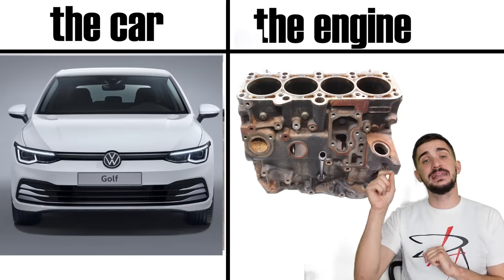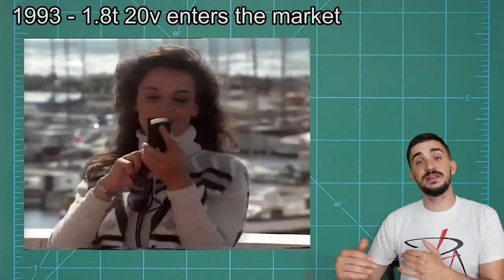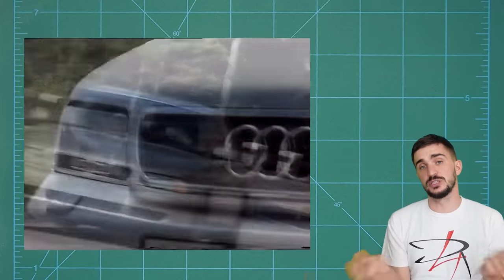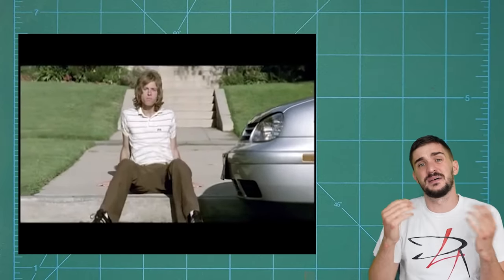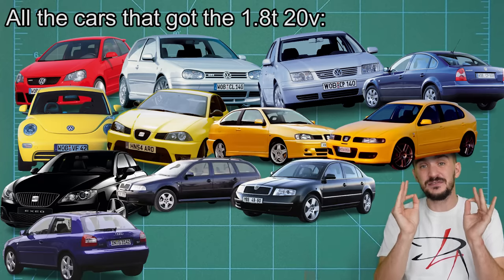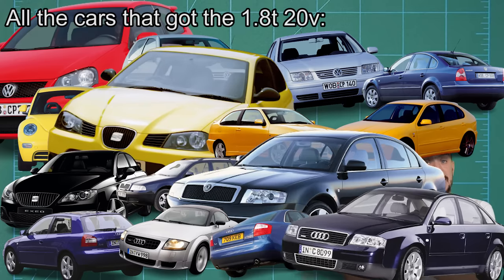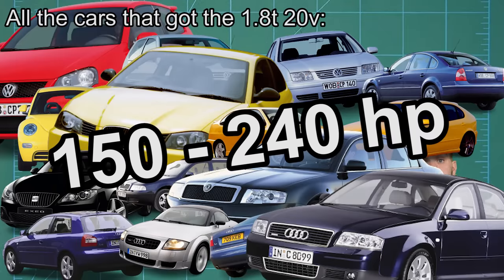In very typical Volkswagen fashion, its mainstay four-cylinder was always an evolution rather than a revolution. Our engine of interest, the 1.8 20-valve turbo, bears two engine codes because its production spanned two generations. It was introduced in 1993 under the hood of the Audi A4 with a pretty low power output of 150 horsepower. Soon after, it would grace the engine bay of the Golf Mark IV GTI, again with only 150 horsepower - something that many saw as a shame to the GTI name.